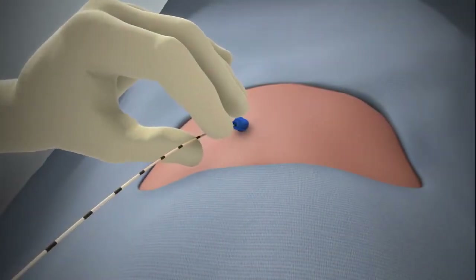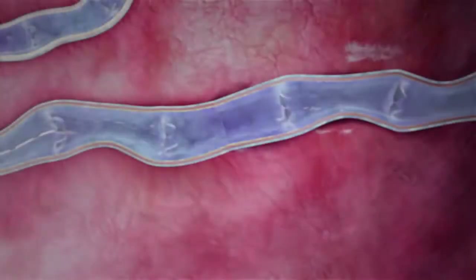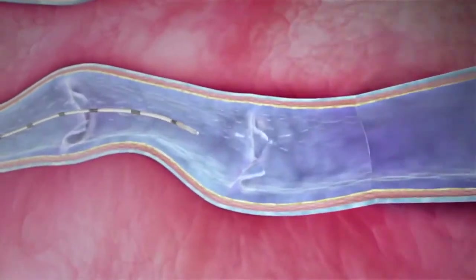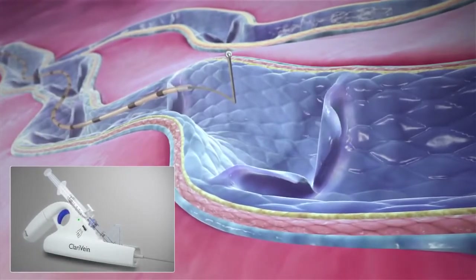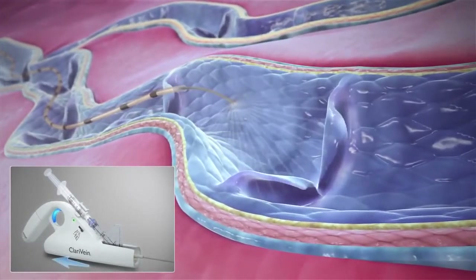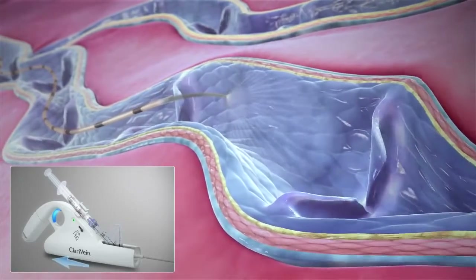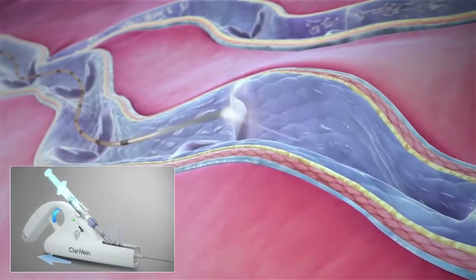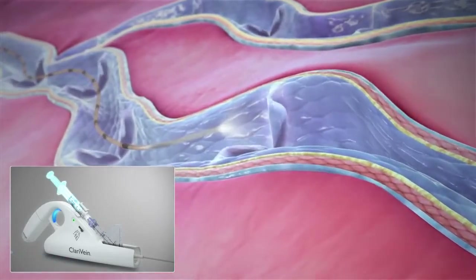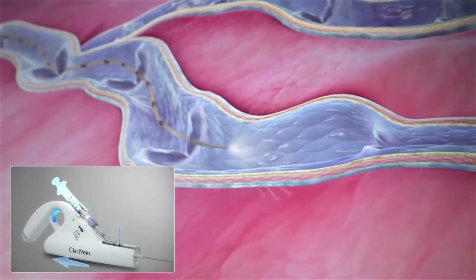Typically deployed through a 4 or 5 French microintroducer under ultrasound guidance, the catheter tip shows brightly. Upon activation, the unique rotating ball dispersion tip rotates at approximately 3500 RPM, creating a targeted penetration of liquid sclerosant leading to vessel closure. After 2-3 seconds of pullback, the operator begins infusing the agent while pulling back at the average rate of 1 cm per 6-7 seconds.